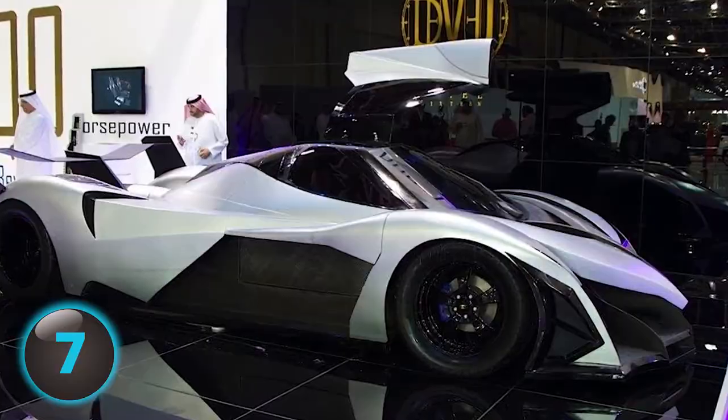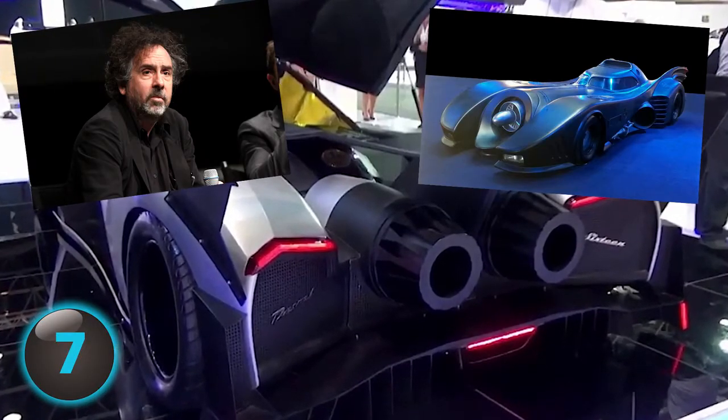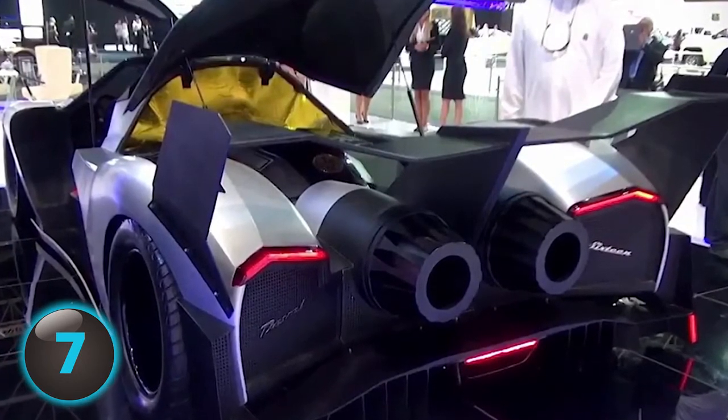Still, mind-boggling. The Devil's design would make Tim Burton, director of the 1989 version of Batman, proud. And the Devil may be just as scarce as concept cars of this type usually are.